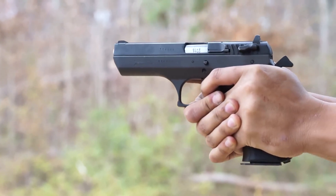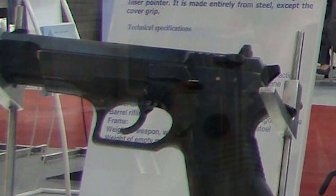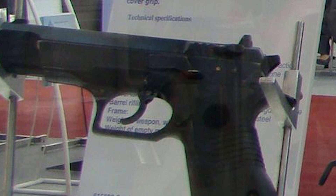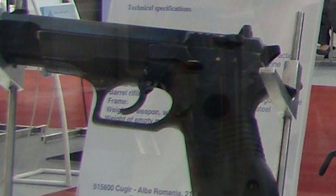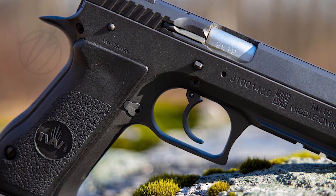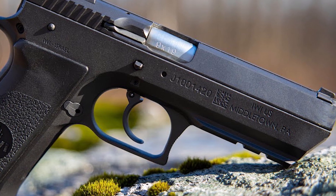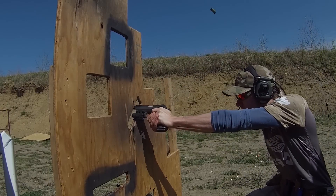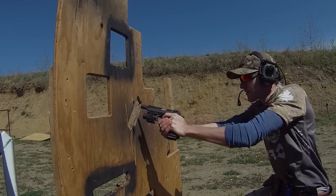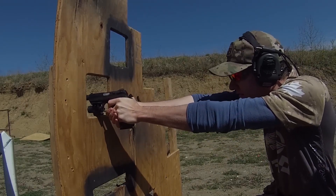A locked breech, short recoil design typifies the Giritjo 941, employing the time-tested Browning-Petter mechanism to secure barrel and slide during discharge. Offered in steel and polymer frames, the pistol boasts a double-action/single-action (DA/SA) trigger arrangement. Beyond its 9mm incarnation, the Giritjo 941 exists in alternative calibers such as .40 S&W and .45 ACP.